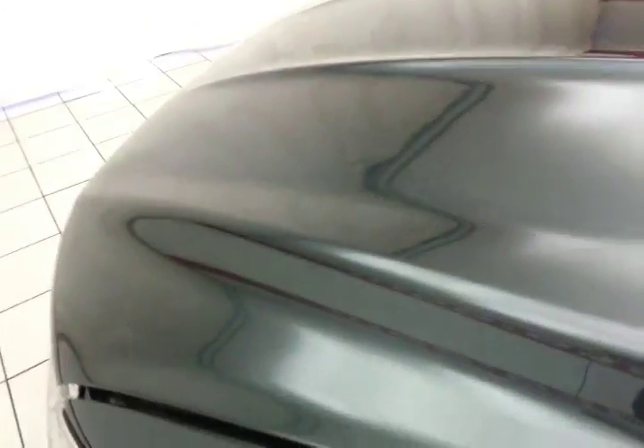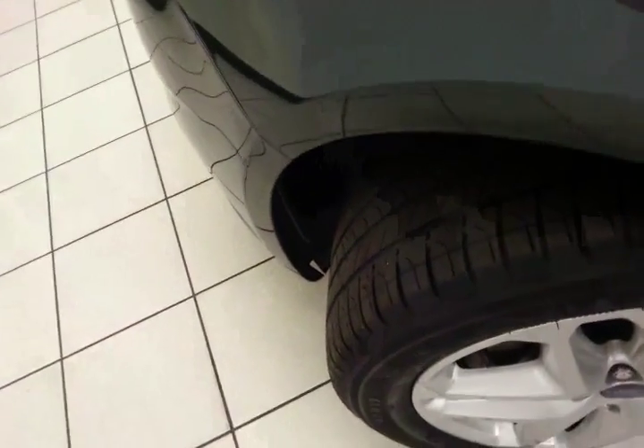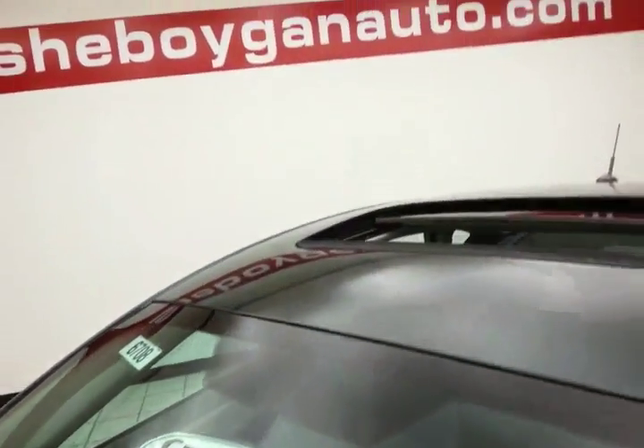Excellent fuel economy as well — EPA average of 24 miles per gallon in the city and 36 miles per gallon on the highway. Approximately 50% of tire tread remaining. And don't forget about that certified warranty protecting your investment.